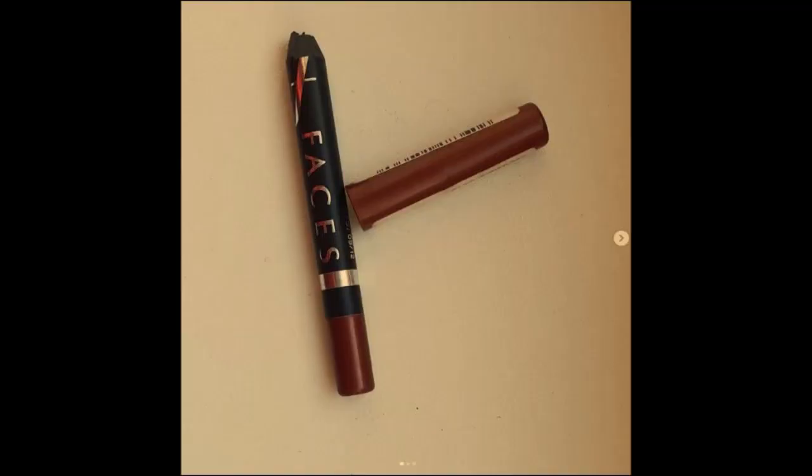I also rolled in the Faces Canada Along The Eye Pencil in Copper. I rolled it in February and used about half the pencil, then almost forgot about it. When I picked it up again in October and November, I realized it had dried up and was tugging on my eyelids, so I decided to declutter it. I had used about two-thirds of the pencil, so I'm pretty happy I got some use out of it.